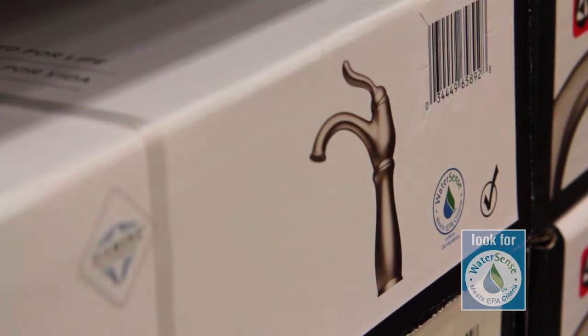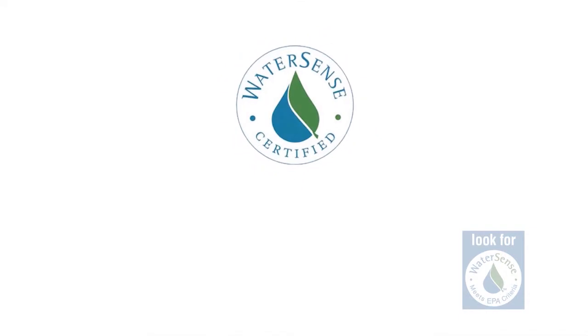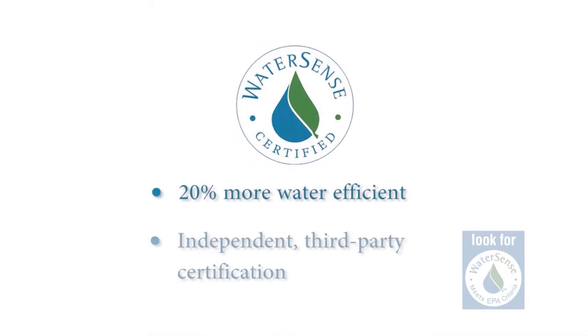Just look for the WaterSense label. Products bearing the WaterSense label provide measurable water savings, often 20% more water efficiency than average products in that category, and obtain independent third-party certification.